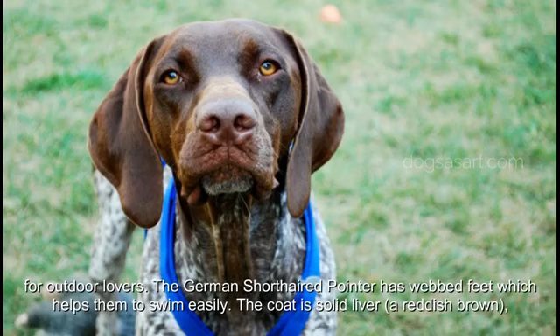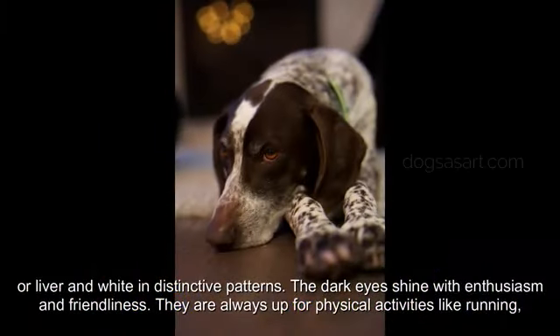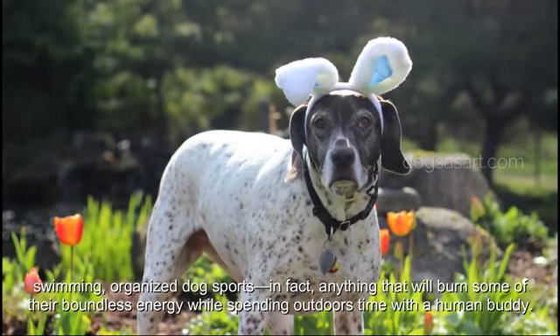The coat is solid liver — a reddish brown — or liver and white in distinctive patterns. The dark eyes shine with enthusiasm and friendliness. They are always up for physical activities like running, swimming, and organized dog sports; anything that will burn some of their boundless energy while spending outdoor time with a human buddy.